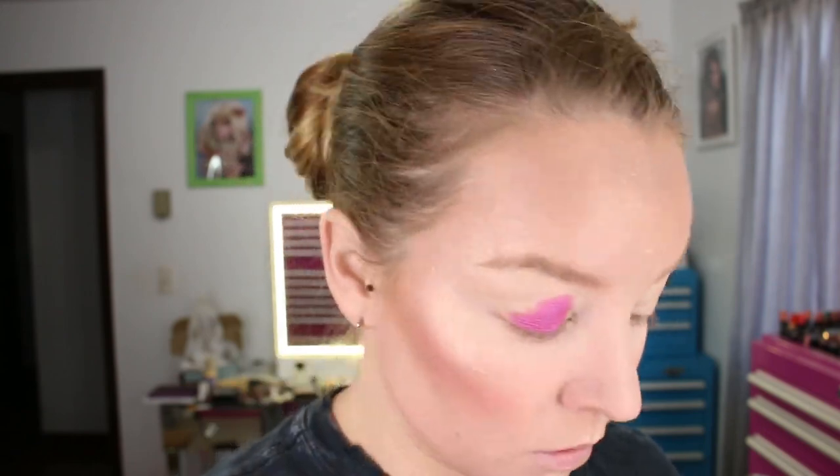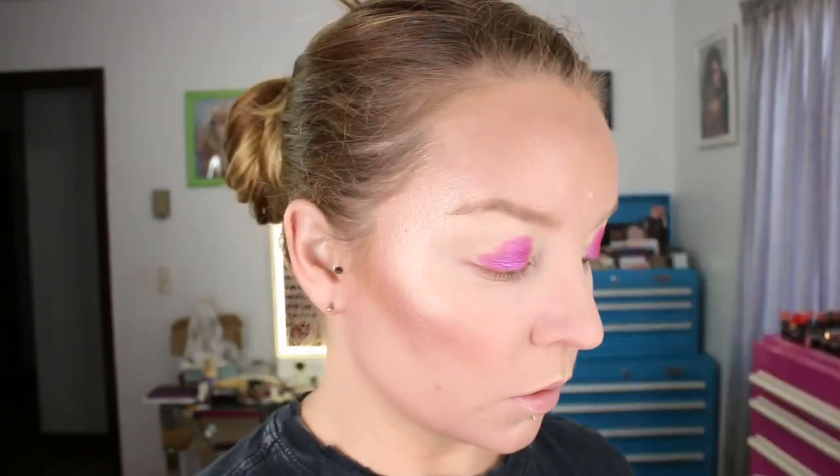I'm going to bring it all the way out on the outside of the lid. I'll use that same brush to go into the shade Halo, which is also a shimmer, and put that in front of the purple shade and buff it in. When I go back and edit, for some reason my camera really picks up that inner corner highlight and makes it look like there's a line right there in my shadow. I don't know if it's the lighting or what, but it's blended — I just don't know why it looks like that on camera.